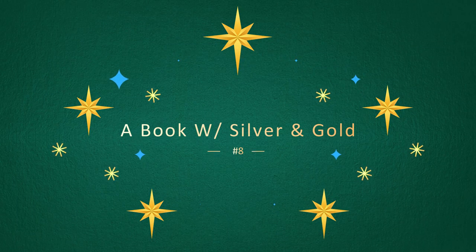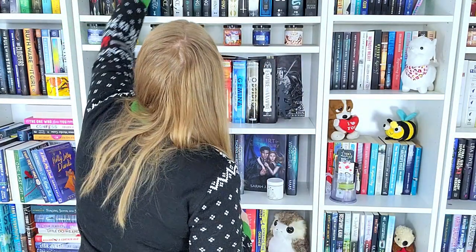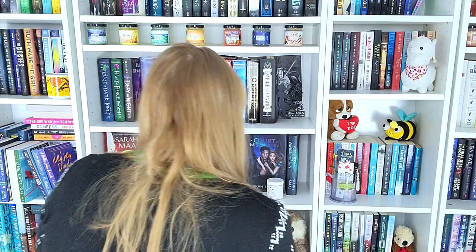Challenge number eight is to find a book with silver and gold on it. I'm going to cheat a little bit here — Strange the Dreamer by Laini Taylor has this beautiful gold foiling, and its sequel, Muse of Nightmares, has silver foiling but also has an orange-yellow golden color on the background, so I think that could count. But I actually found a really good one: the special edition of The Invisible Life of Addie LaRue. It's got gold foiling and then gray silver all along the cover. So I found one.